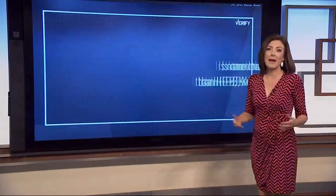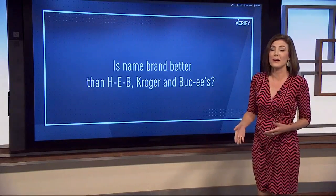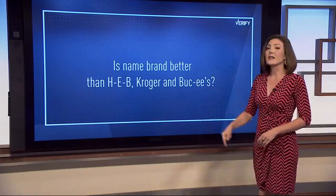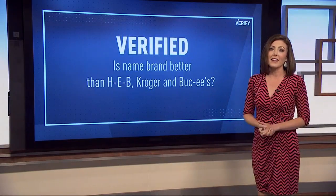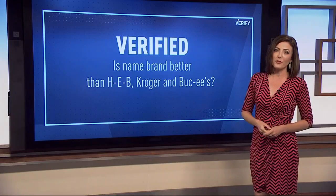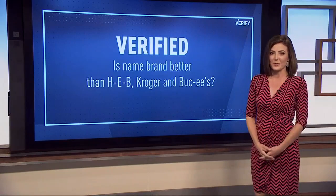So Lawrence, to answer your question about whether fuel from brand-name gas companies is better than those at the retailers you mentioned — yes, if you see that top-tier sticker, we can verify that it's better. For a full list of top-tier gas stations, go to KHOU.com.